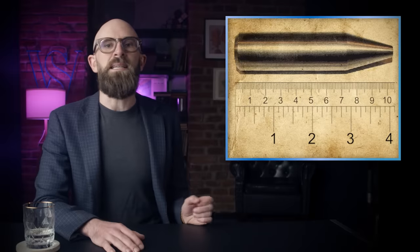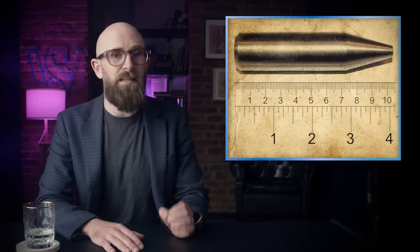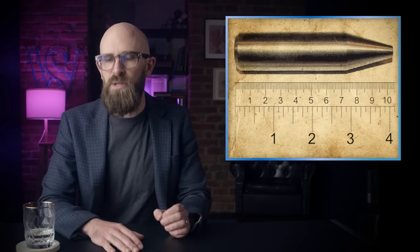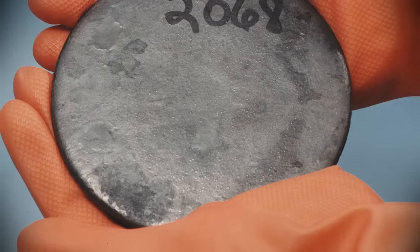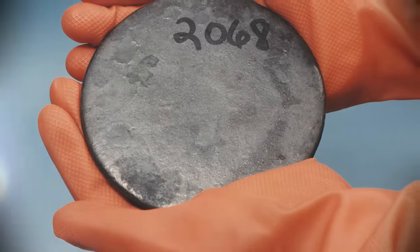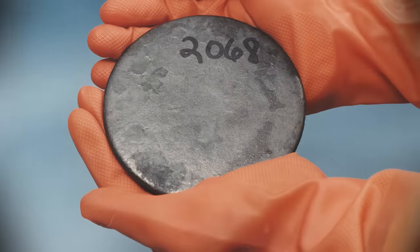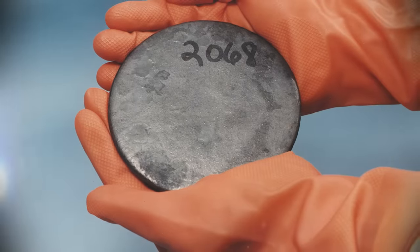Let's lock and load to find out, shall we? Depleted uranium, also known as DU or depletoloy, is uranium which contains less than the natural amount of the isotope U-235. Natural uranium consists mainly of isotope U-238, with only 0.72% being U-235. The only exception is uranium found in the Oklo mine in Gabon, Africa.